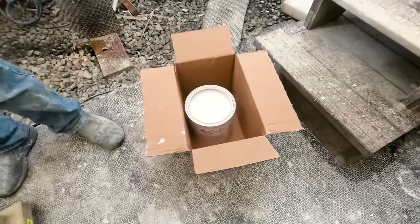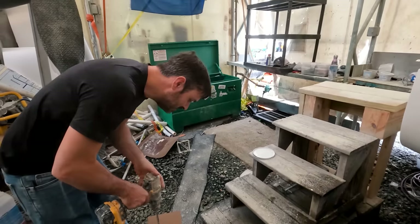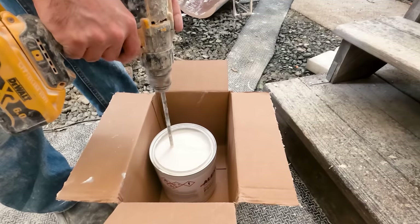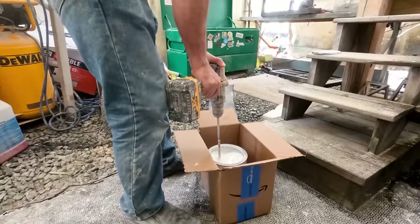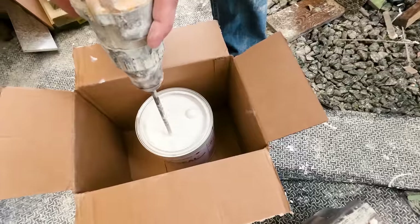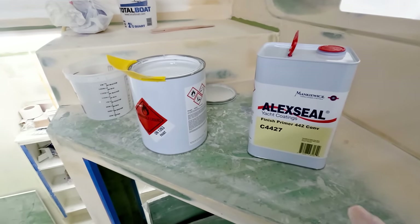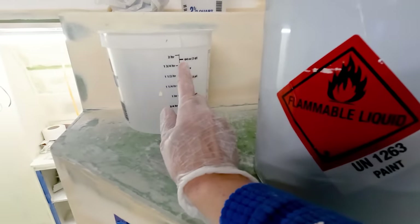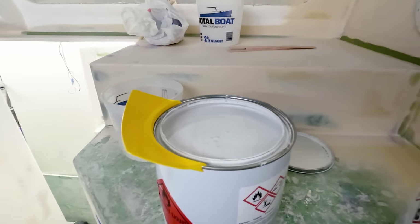Let's get this stuff mixed up into the sprayer and then we can get it applied. Keeping it in a box to try and keep it as clean as possible. Both the base and the converter are one-gallon containers — it's a one-to-one mix. We're going to go ahead and mix 64 ounces to start. Got my handy little pour spout on there, which is always very tough to pour the first round.